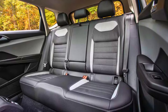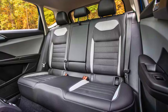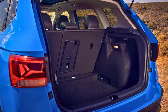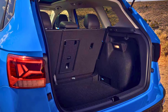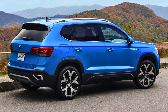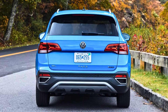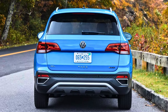Opting for all-wheel drive, which can be a lifesaver in those unexpected snowstorms, does nudge those numbers down a bit. But even with AWD, the Taos is still a fuel-sipping champion, earning an EPA estimated 24 MPG in the city and 32 MPG on the highway for a combined estimate of 27 MPG. So whether you're a city slicker or a highway cruiser, the Volkswagen Taos offers impressive fuel efficiency without sacrificing the capability of an SUV.